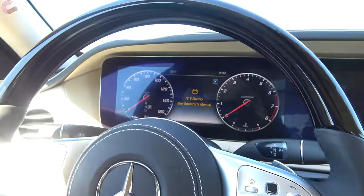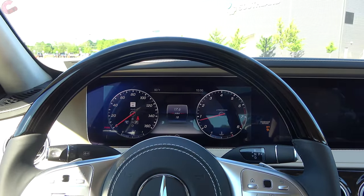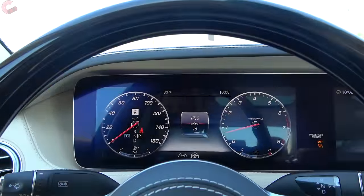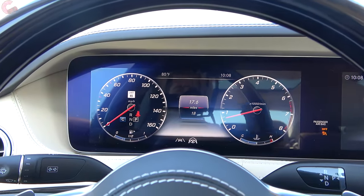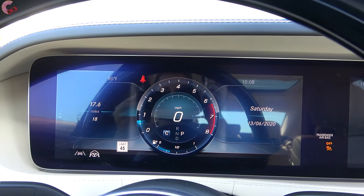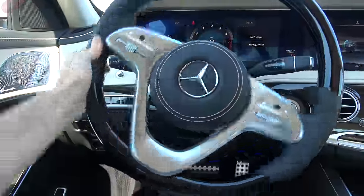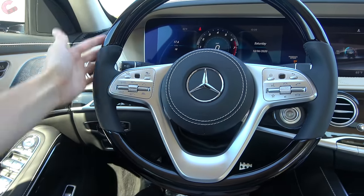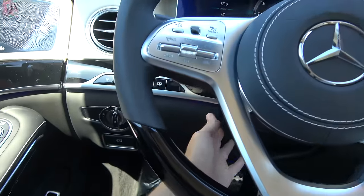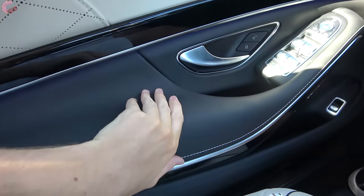Starting it up, you have push button start. This S-Class comes with the signature dual 12.3-inch displays it popularized through the Mercedes lineup. You can change the themes and fully reconfigure the gauge display any way you want. You can also add a head-up display, which we don't have on this example. The steering wheel features electric power-assisted steering, real leather, lacquer trim, metal accents, and leather across the airbag cover — of course power adjusting. You can also add heating via the warmth and comfort package, which also throws in heated armrests.